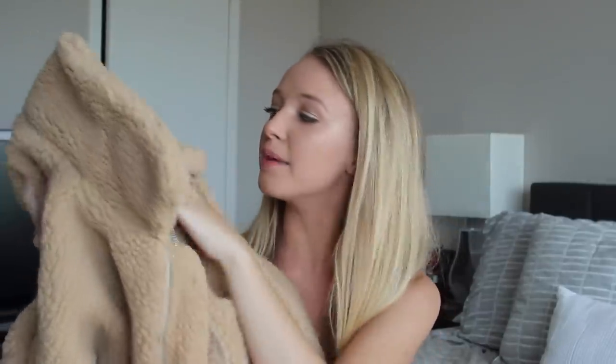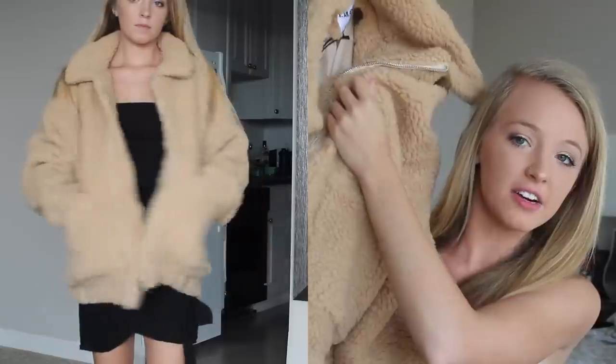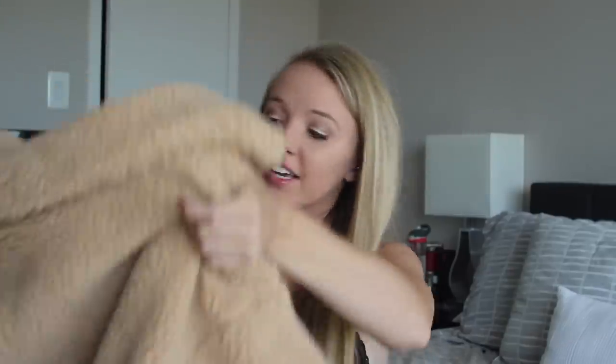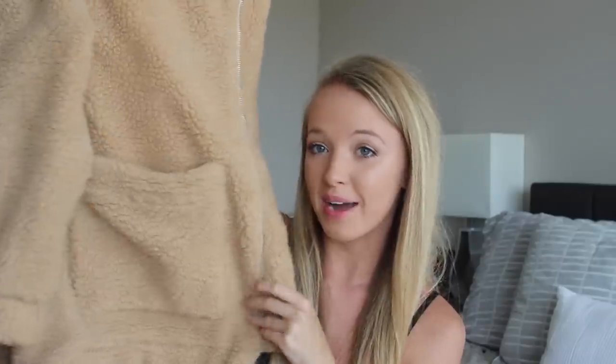Then I got this giant furry coat — the Pixie coat. I got it in the standard camel color, which I think is their most popular. It's literally like a teddy bear jacket. I got it in extra small since it runs very large, and it's the perfect size. It's a huge coat that will keep you so warm in winter and fall. I can't wait to wear it going back to school — I'm going to be wearing this to class all the time.